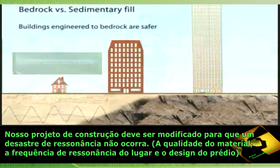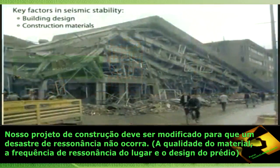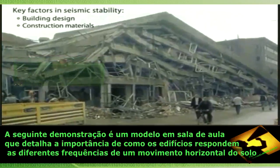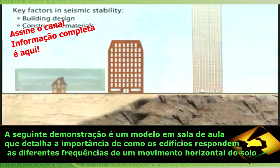Resonance is one factor that contributes to earthquake damage. Of equal or greater importance are building design and the quality of construction materials. By determining the resonant frequency of the ground beneath the building site, the building design can be modified so that a resonance disaster does not occur.